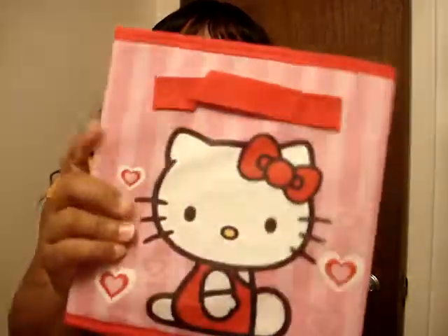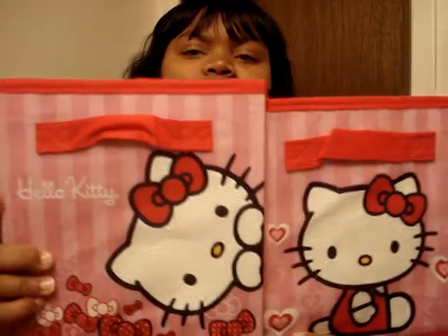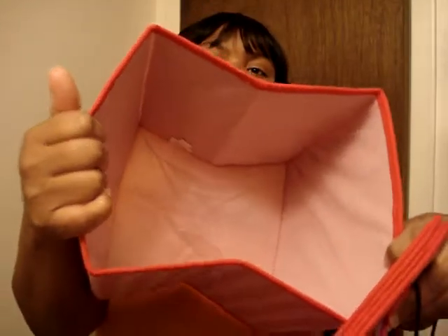And the second one is from Avon. I had got the Hello Kitty storage bins. You can put these in your bathroom. There were two in the pack — two for $12. I'm going to show you what it looks like on the inside; it opens like a box. You can put your little makeup, jewelry, any little accessories in there.